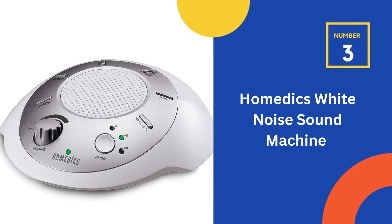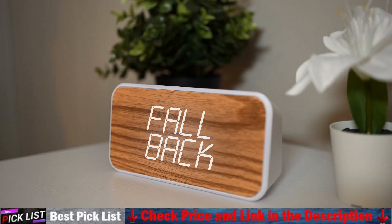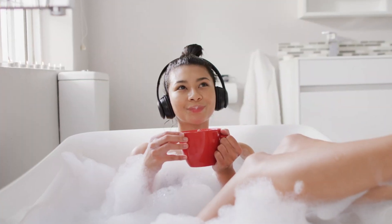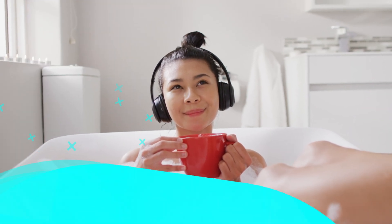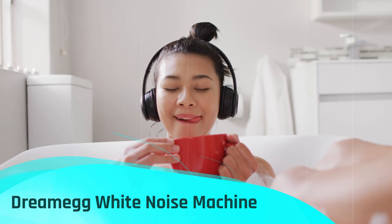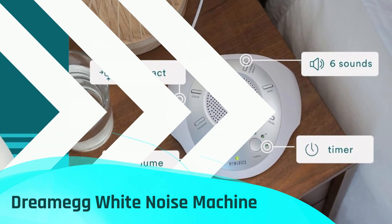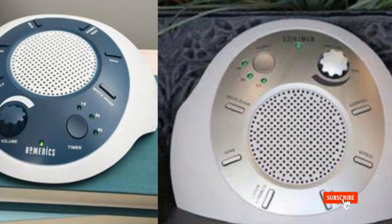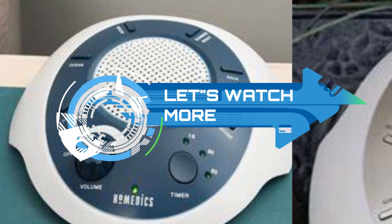Number three in our list is the Homedics White Noise Sound Machine. It is equipped with six digitally recorded soothing sounds that replicate natural environments: white noise, thunder, ocean, rain, summer night, and brook. This compact and lightweight sound machine can easily be carried in your purse, bag, or suitcase. Incorporate these calming sounds into your baby's bedtime routine to help them fall asleep quicker and enjoy longer periods of rest. It serves as an ideal addition to your baby sound machine collection and a must-have for your baby registry. You have the option to play these relaxation sounds continuously or set the auto-off timer for 15, 30, or 60 minutes. Adjust the volume effortlessly using the convenient volume control buttons.